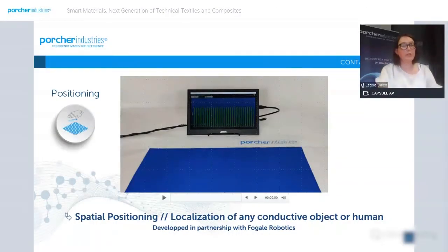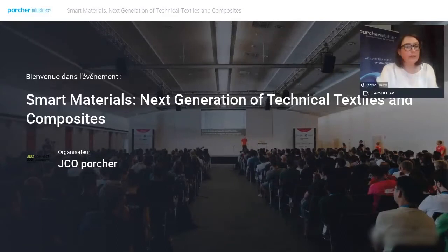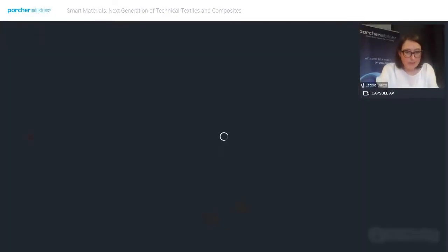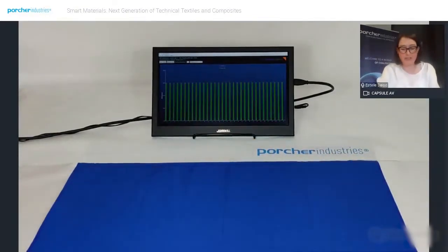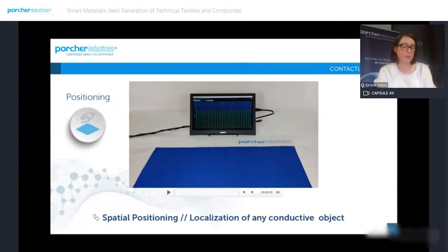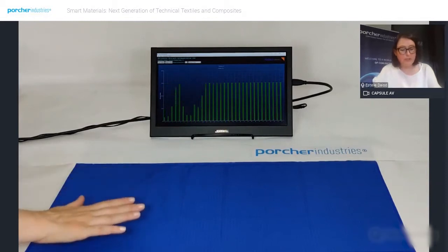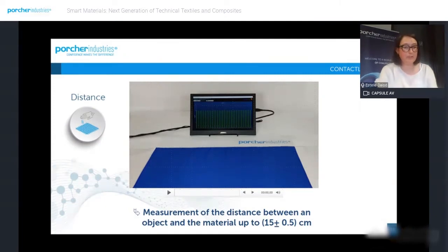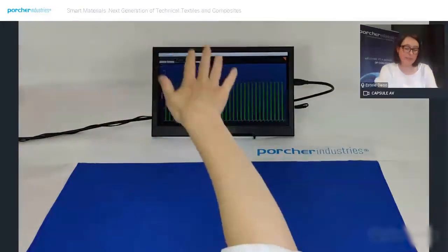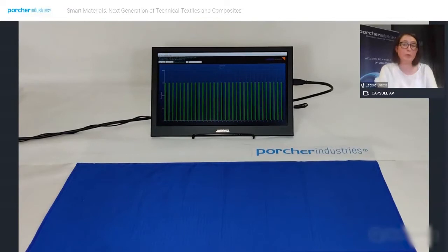I'm going to show you the first video. This technology has been developed in partnership with Fogal Robotics. The smart textile can be used for position detection — it allows the localization of a conductive object or human away from the textile. The key benefit is the flexibility of this substrate, which enables folding of the material, and the signal remains stable and efficient. The distance can also be detected, as this technology is contactless, meaning an object can be detected up to 15 centimeters away from the textile.